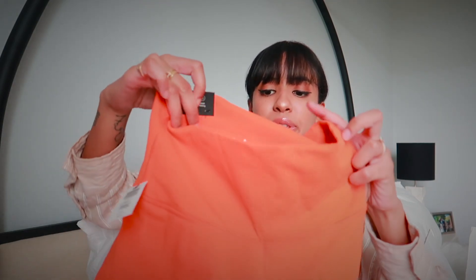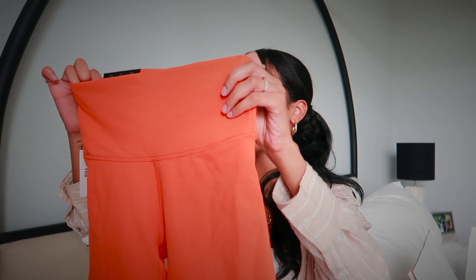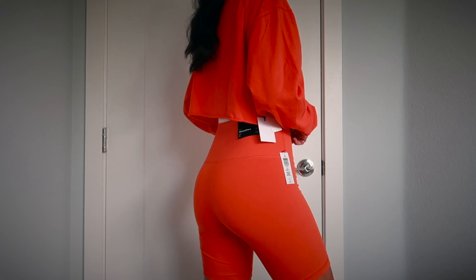Aritzia recently released a new line of activewear, but it was all sold out or didn't have my size, so I couldn't try it. I did pick up these cute little biker shorts — the TNA Life Atmosphere high-rise seven-inch shorts. I have a couple of biker shorts from Aritzia and I love them. They're super good quality, very nice and thick, and not see-through at all. You can never have too many biker shorts. These are so thick, so buttery soft, so flattering — I'm obsessed. I got them in a size small.